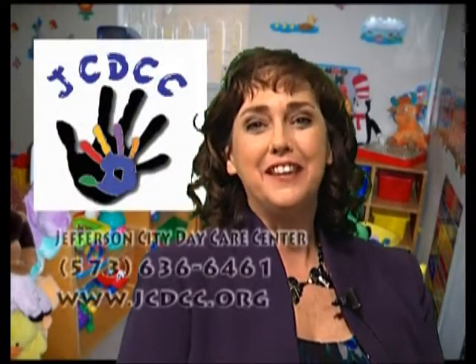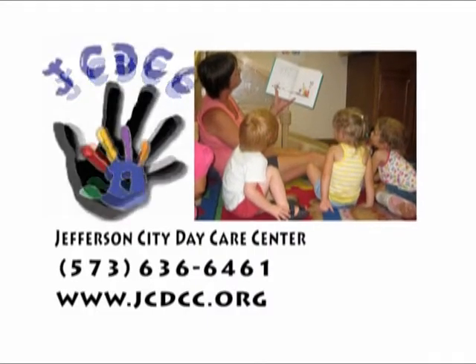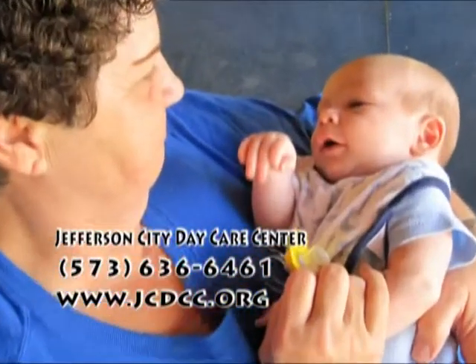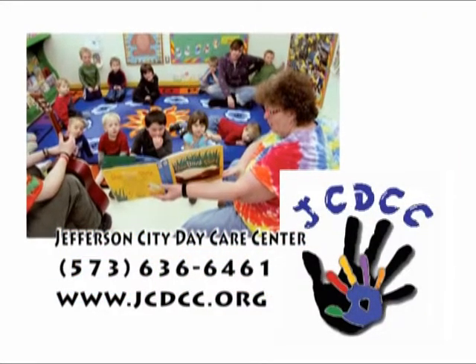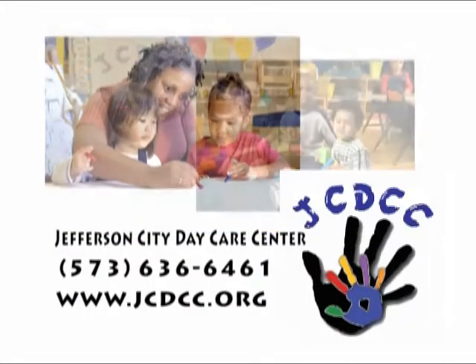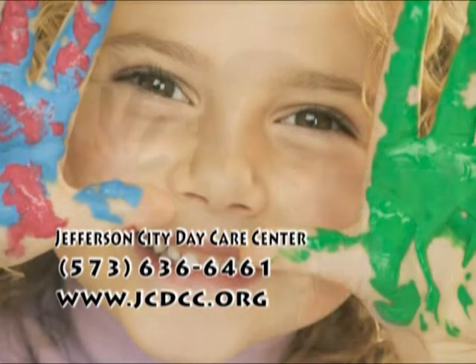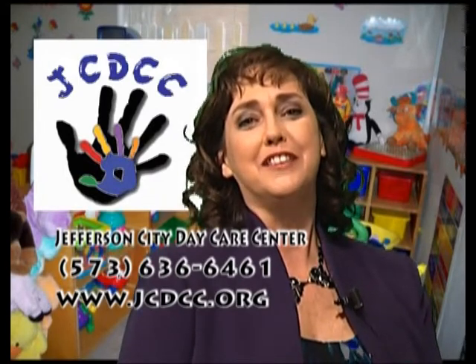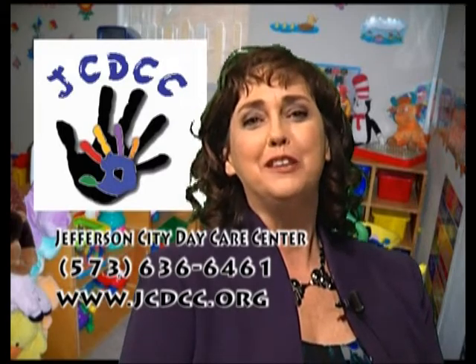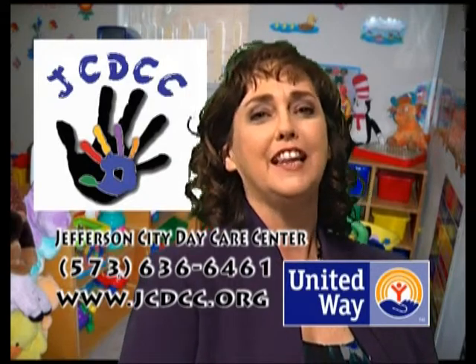I'm Donna Scheidt with the Jefferson City Daycare Center. The Jefferson City Daycare Center is a licensed daycare with an accredited early childhood education program. We care for up to 99 children ages birth to 8, primarily from low- and middle-income families. Our philosophy is that each child is entitled to safe, clean, and attractive surroundings in an educational program which will foster a deep sense of self-worth. Find us online at www.jcdcc.org and like us on Facebook.